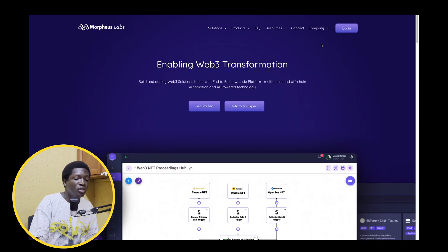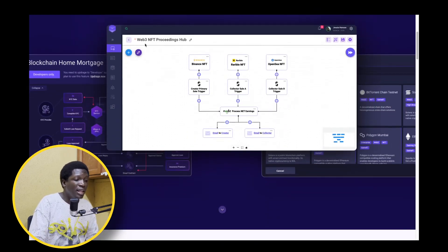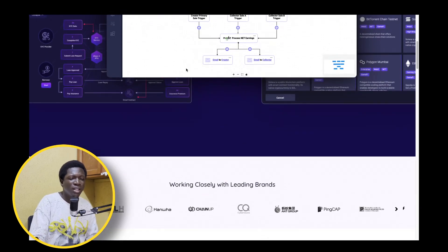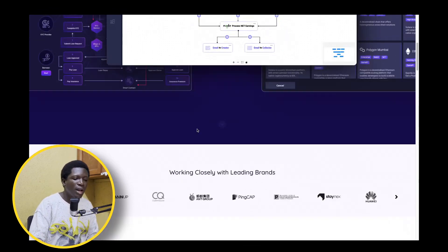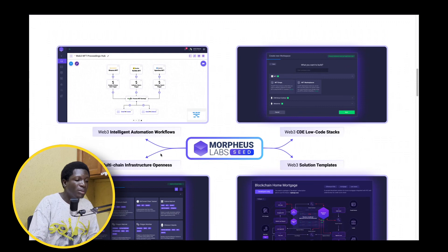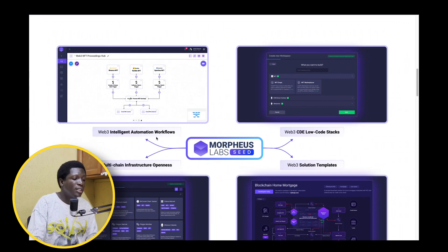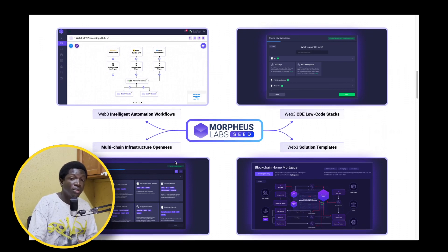Morpheus Labs was built by a group of university graduates with adoption in mind, and I think that's great. You can see here a web3 NFT proceedings hub — they've got SDKs and libraries to just help people start using crypto and enter the space. They've got several packages on their website: web3, intelligent automation workflow, multi-chain infrastructure, openness, and extremely important interoperability. You want people to enter crypto, not just your favorite blockchain, so the fact that Morpheus Labs is doing this with other blockchains in mind is a big deal.